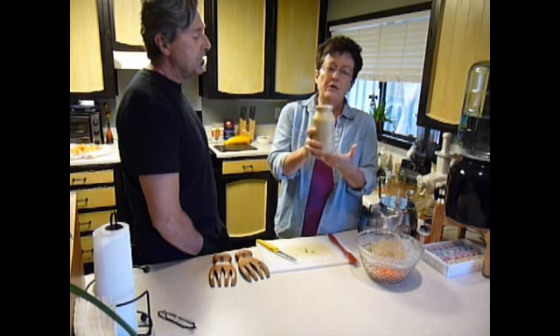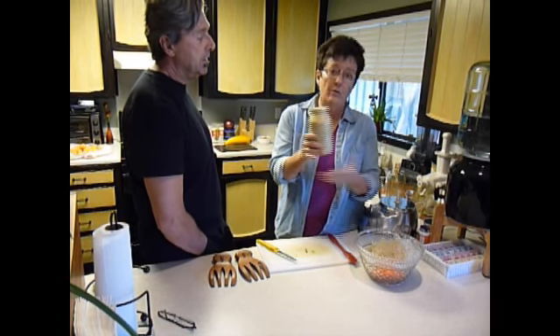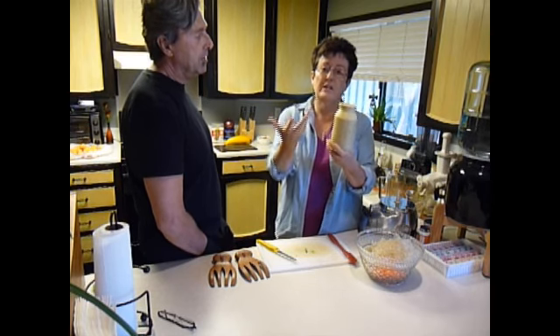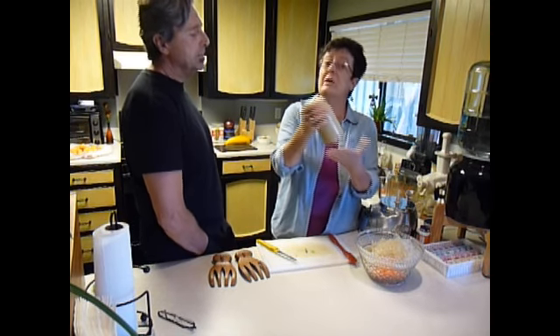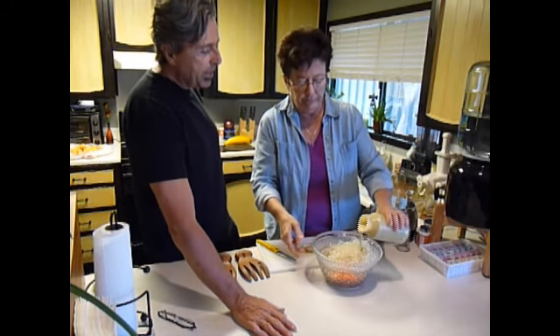The best way to eat chia seeds is to soak them for 10 minutes, so what I do is throw them into the dressing first. That way they get to soak, and then you can digest them and get all the nutrients out of them. So I'm going to add the honey mustard dressing now.